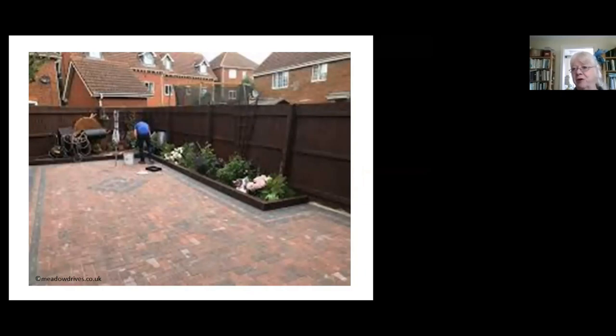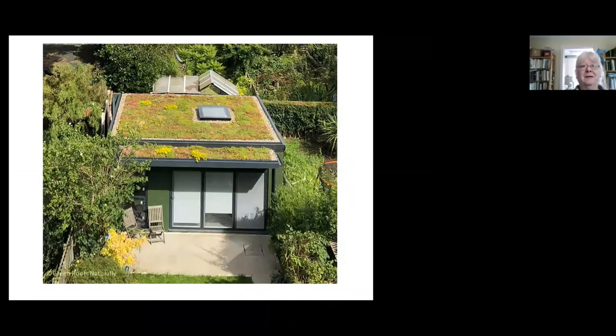Here's a big project: dig up all that paving. Hard standing is just leaving somewhere for the water to run off — it's got nothing for wildlife. So dig up the hard paving and replace it with something beneficial.